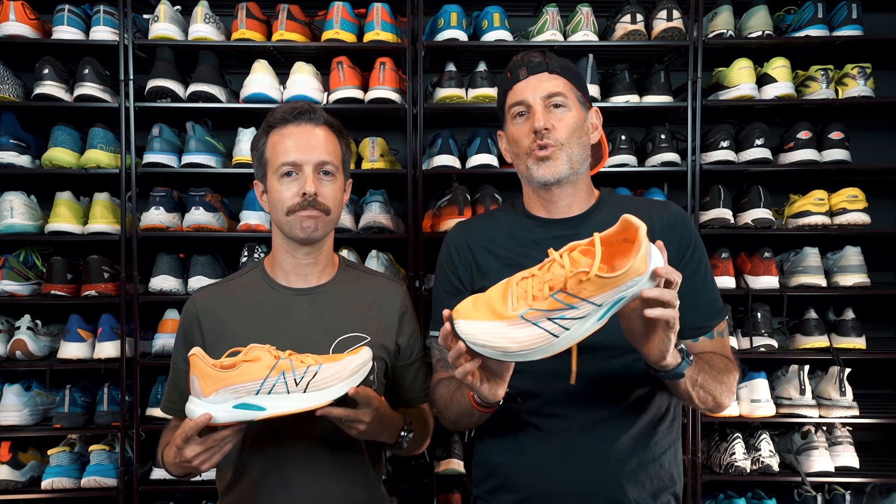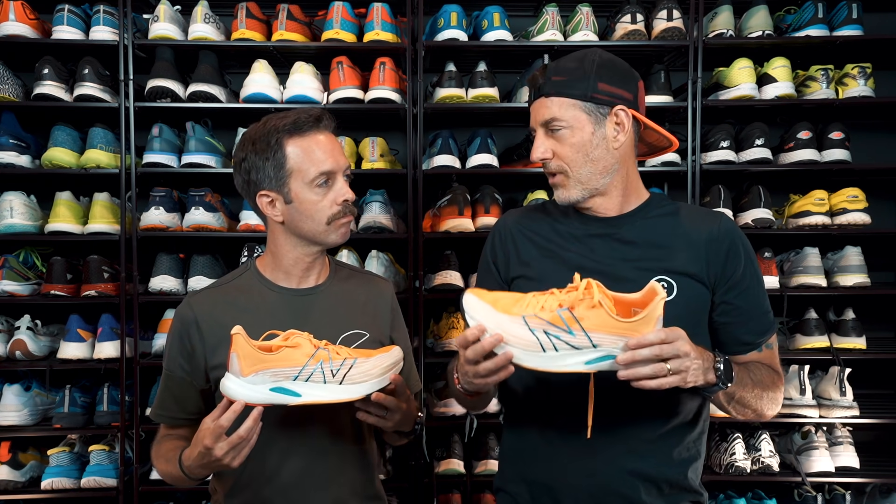This is probably my favorite shoe of the year so far. It might be my favorite shoe of the year. I know it's my favorite tempo shoe. Nothing has come close to this as far as the tempo shoe. It just feels right.